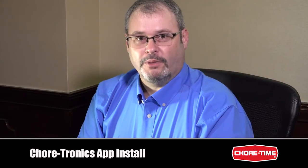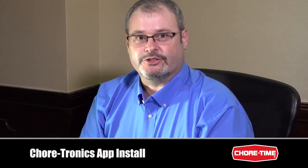The Chore-tronics mobile app is a very useful and valuable tool for the customer that's on the go.